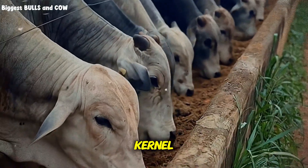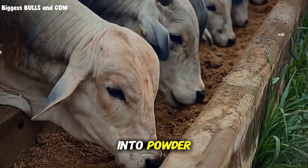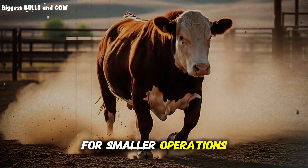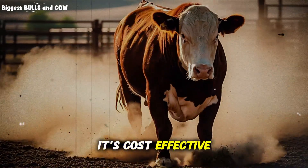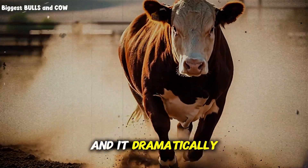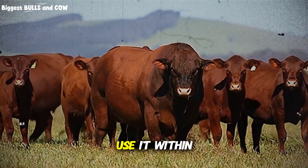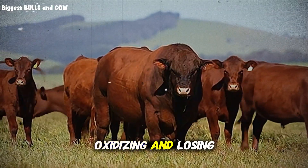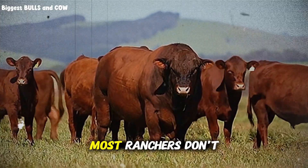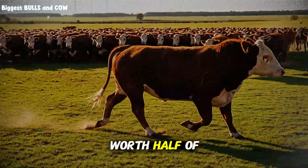Rolling wheat breaks up the kernel just enough to increase digestibility without turning it into powder. This is perfect for smaller operations — ranchers with 50 to 200 head. It's cost effective, you don't need expensive equipment, and it dramatically improves starch availability. You need to use it within 72 hours of rolling, or it starts oxidizing and losing nutritional value. Most ranchers don't know this, and they're feeding stale rolled wheat that's worth half of what they paid for.